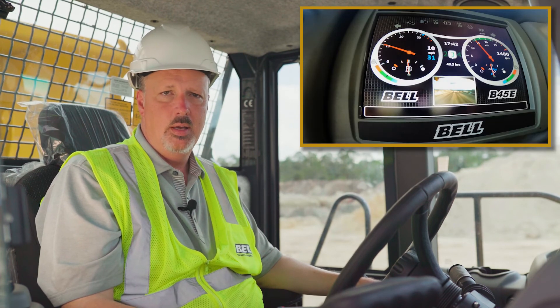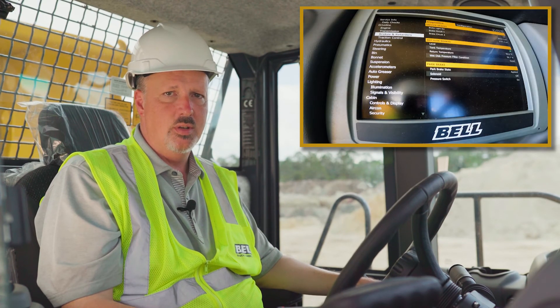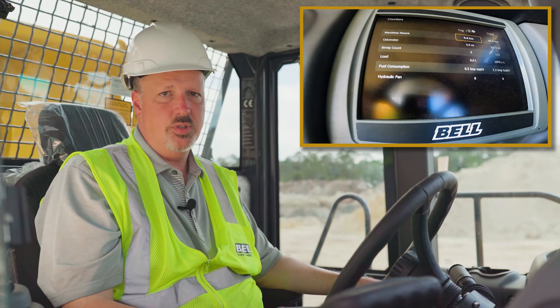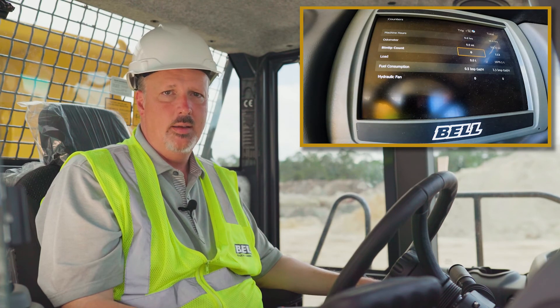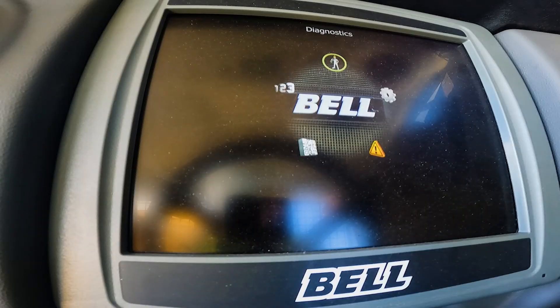All the Bell cabs are designed with a large, full-color interactive display with quick menus to get to important information. You can easily access machine configuration menus, machine information data, the counters information for your productivity, your rear-view camera, and diagnostics information.